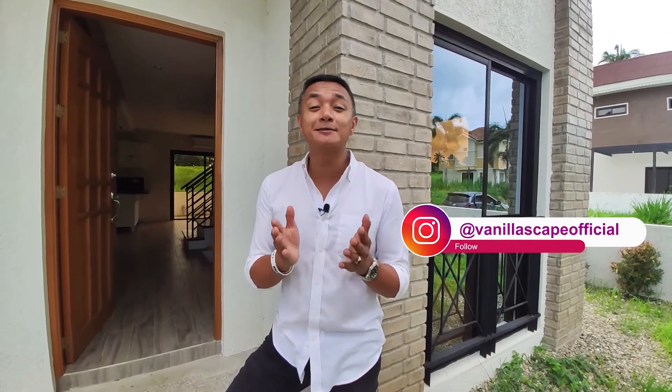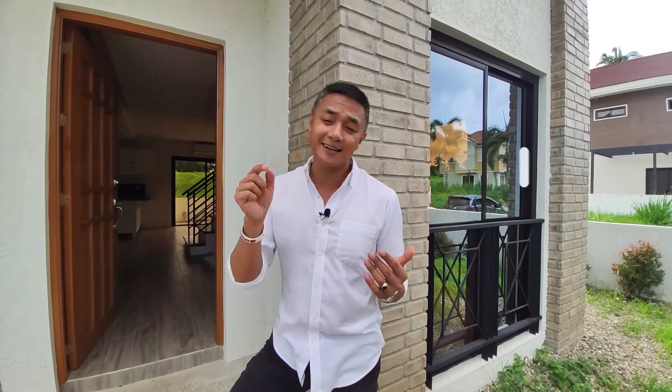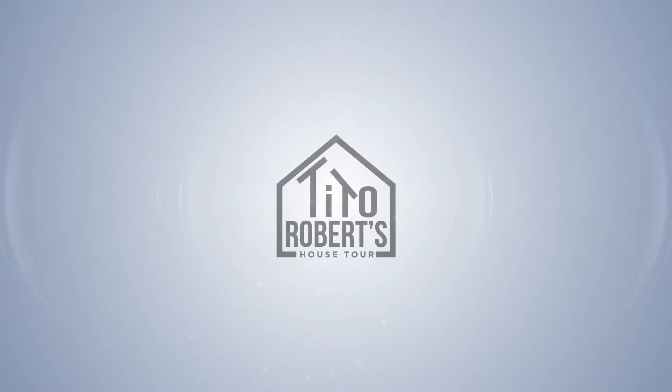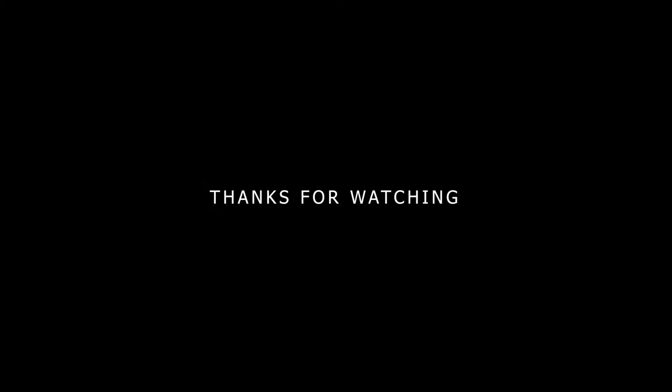That wraps up this house tour of the Lucas model. If you want to know more about this house or any others, please visit us at VanillaEscape.net. Like us on Facebook, follow us on Instagram, and please subscribe and hit the notification bell so you get notified whenever we post new Tito Robert's house tours. Remember — Tito Robert's here: be wise and compare. See you next time!